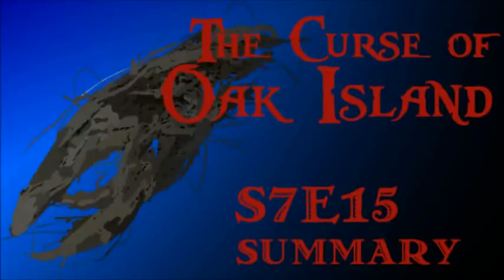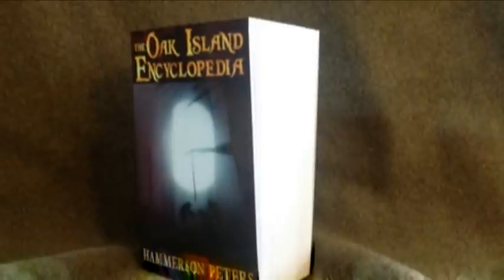In this video, we're going to take a look at the developments that took place in Season 7, Episode 15 of The Curse of Oak Island. Before we do, we'd like to ask that, if you haven't done so already, you please consider getting yourself a copy of my book, The Oak Island Encyclopedia, which you can find by clicking the link in the description.